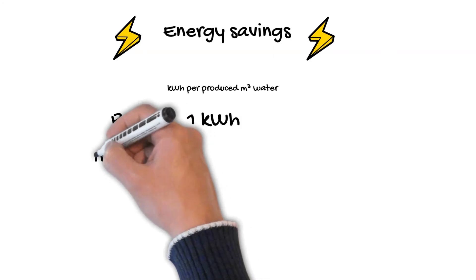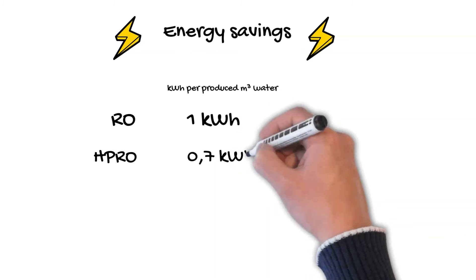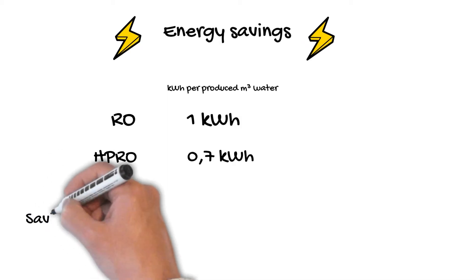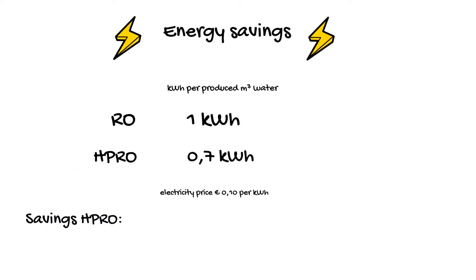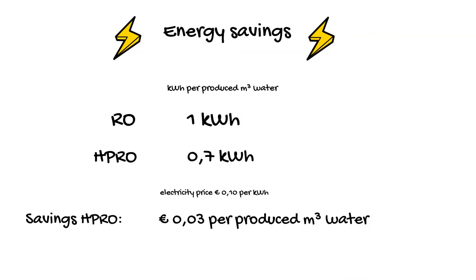With the HPRO, this required power is approximately 30% lower, so around 0.7 kWh per produced cubic meter of water. With an electricity price of 10 cents per kWh, this results in a saving of around 3 cents per cubic meter produced.